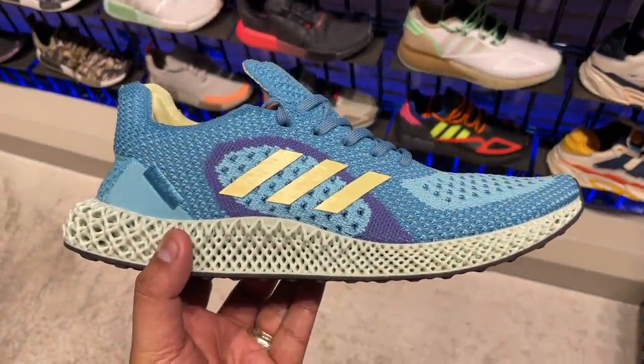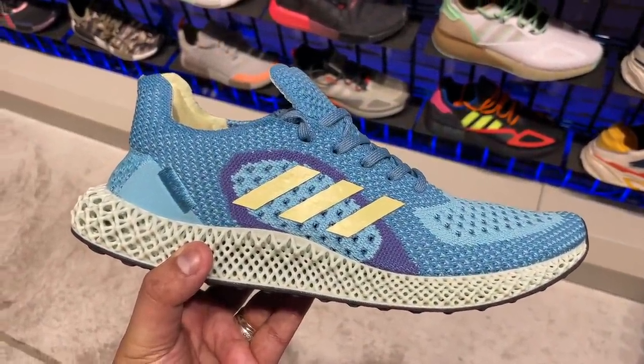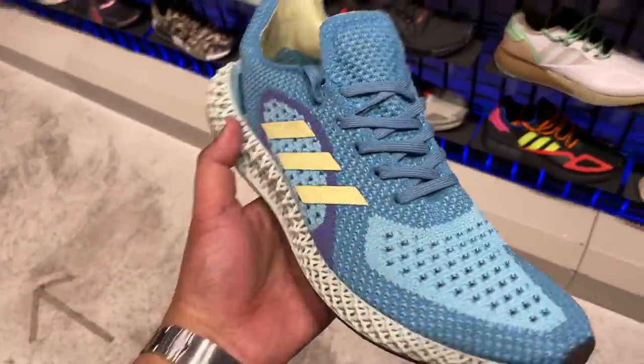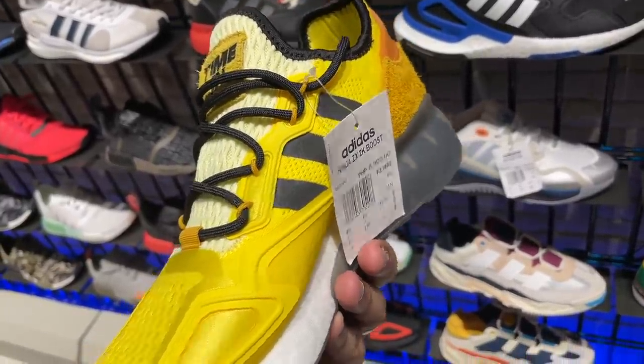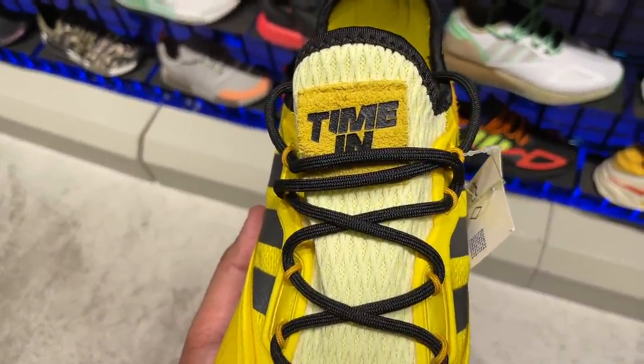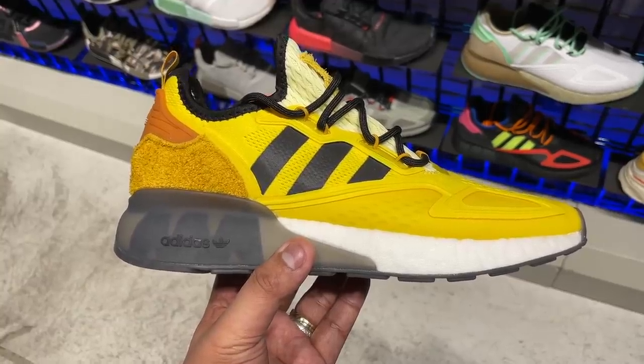Two more sneakers caught my attention at the Adidas neighborhood store. First is a really nice blue-colored 4D shoe — 4D shoes are pricey and I wouldn't recommend them to everyone, but if you have the budget and like 4D, this was a really nice colorway. Lastly, the new ZX2K Case collaboration with Ninja — one of the most popular streamers in the world — is already available in a yellow, black, and white color. It says 'Time In' or something on the tongue. Not really my thing, but check it out at Adidas BGC if you're a fan.